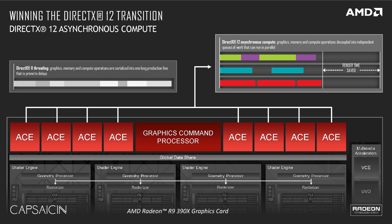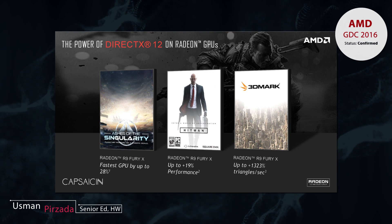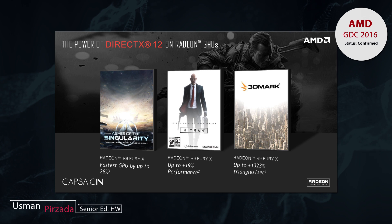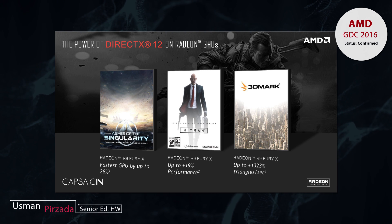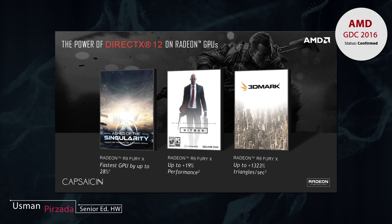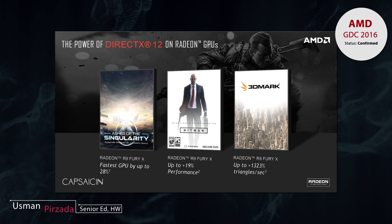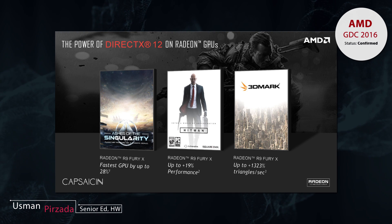DirectX 12 — because of its asynchronous compute advantage, AMD is leading in all three benchmarks out there right now, and it hopes to maintain this lead over Nvidia GPUs as far as async compute is concerned. So I think that about wraps up everything AMD revealed at their GDC 2016 event.